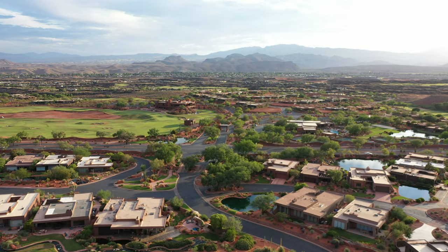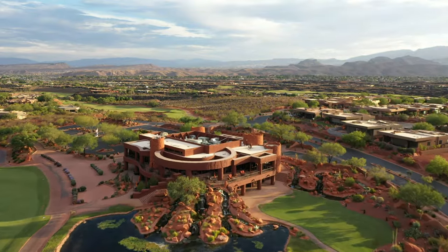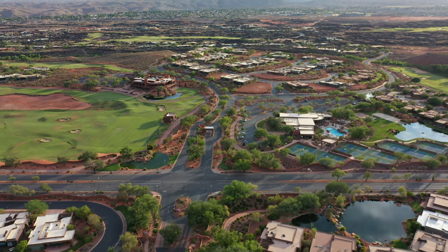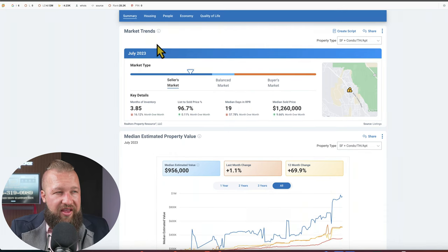Let's take a look at Entrada. Entrada is an iconic Southern Utah golf neighborhood with incredible amenities, including direct access to the golf course, spa, pool, a massive clubhouse, and so many luxury amenities — they're just superb. As of July 2023, there are 3.8 months of supply, making it still a seller's market, but there is a bit more inventory in Entrada right now. Average list-to-sold ratio is 96.7%, meaning an average property sold at about 3.3% below asking, so you could get some concessions from the seller.